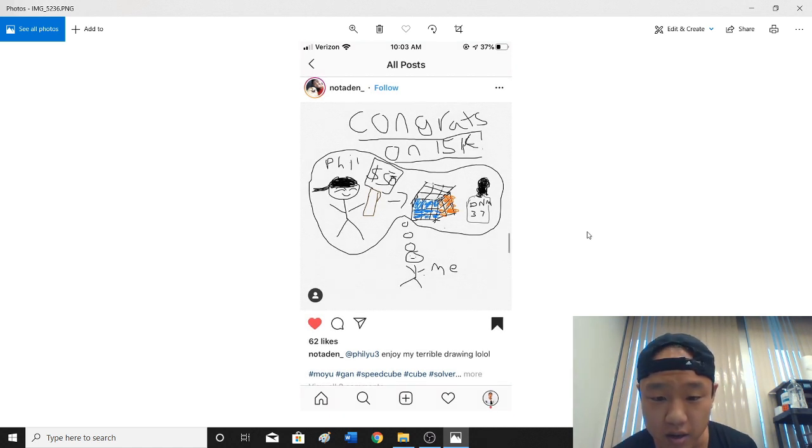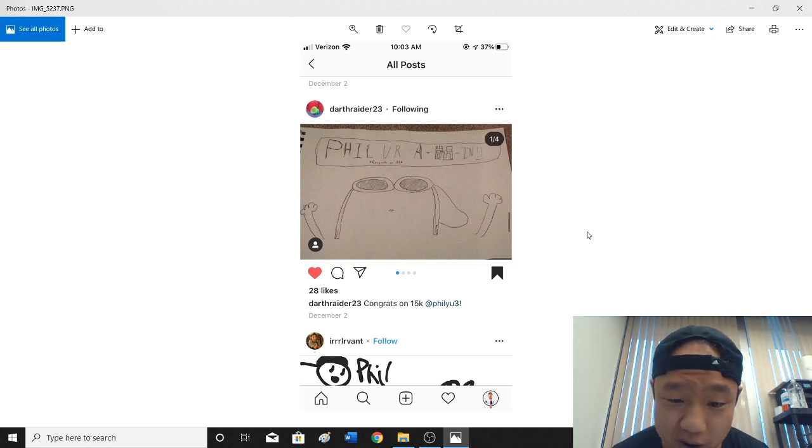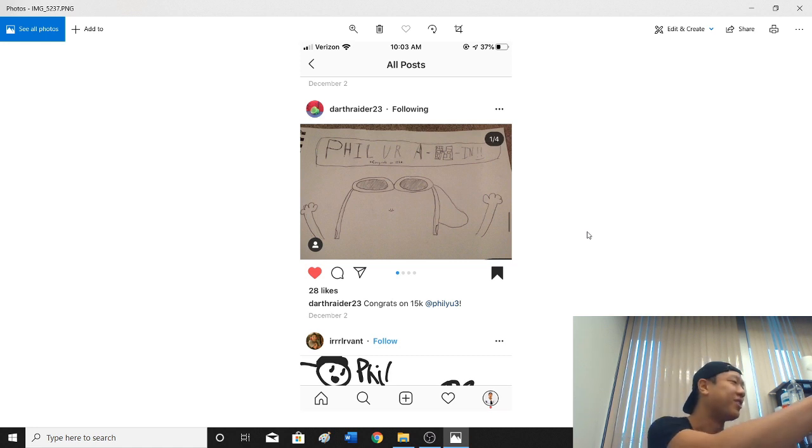Congrats on 15k, not Aiden — well, thank you for thinking of me, and cubes, and lube. Here, by Darth Raider — Darth Raider's a cool dude, so if you're watching, I think you're absolutely cool. I see there's a smiley face. Do I have to sign this cube? Yeah. What do I sign it? Wherever. It's going to charity. Oh, it's going to charity — okay. We do things for charity; that's good marketing.